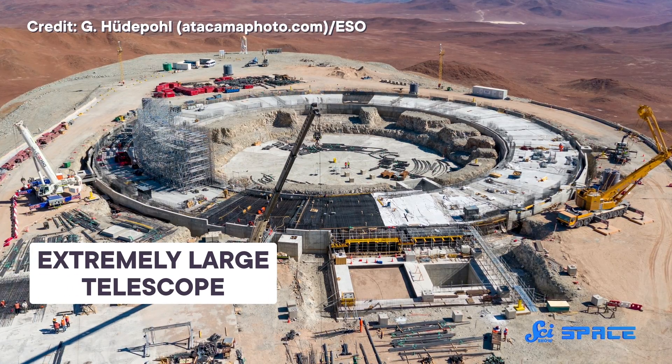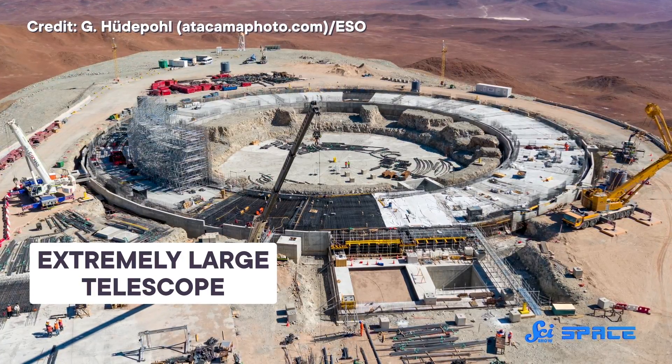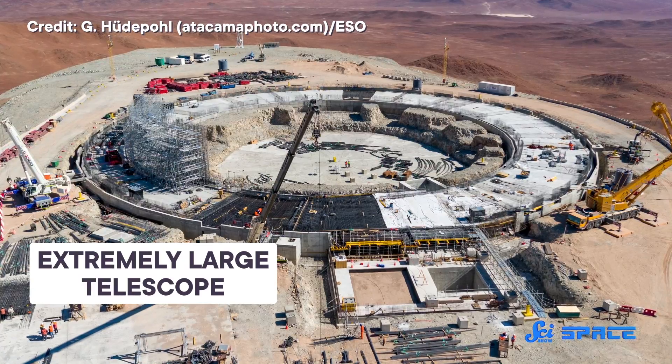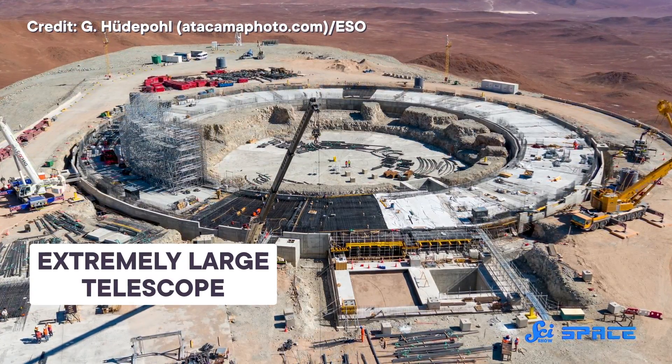The next generation of bigger and better telescopes, such as the European Southern Observatory's upcoming Extremely Large Telescope, will make it way easier for astronomers to use these methods and track the spin of planets out there. And maybe one day, we'll get a sort of galactic weather report for worlds that are still too far to visit.